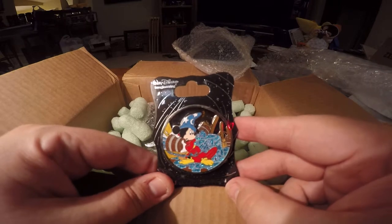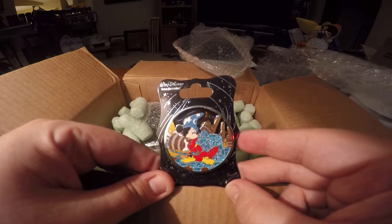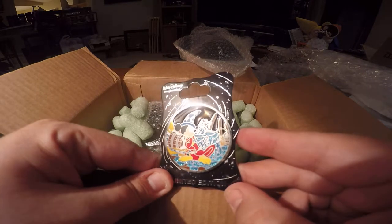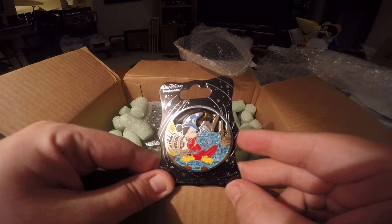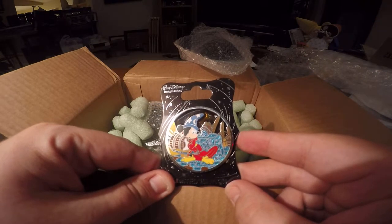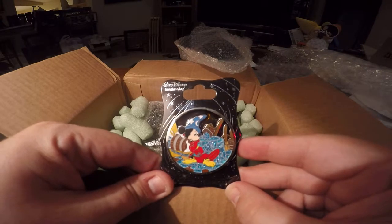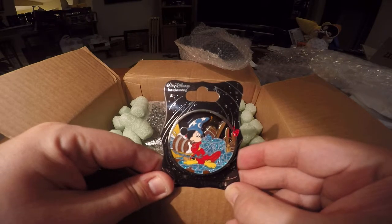Now that's the Sorcerer's Apprentice story I remember. Here he is, getting water dumped on him — pearly, glittery water being poured on him from the brooms, and he looks a little concerned. He seemed less concerned while he was riding the water wave, and more so now when his feet are just getting wet, which is kind of funny. But yeah, he's definitely concerned.